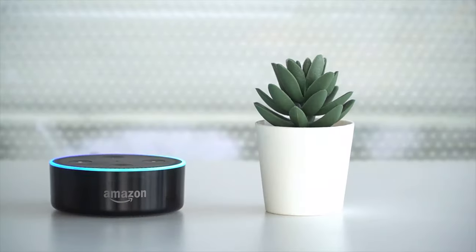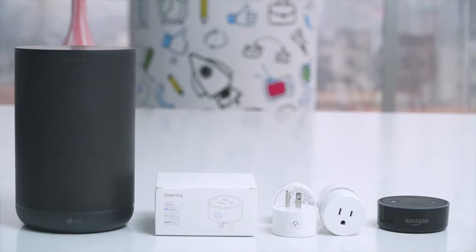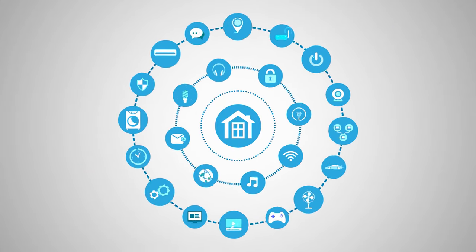Welcome to Smart Home 101, where we share insightful videos to familiarize you with the idea of a smart home and automation tips. After testing and analyzing thousands of products, our team of experts has come up with buying guides, reviews, recommendations, and the latest buzz, so that you are always up to date with current smart home trends.